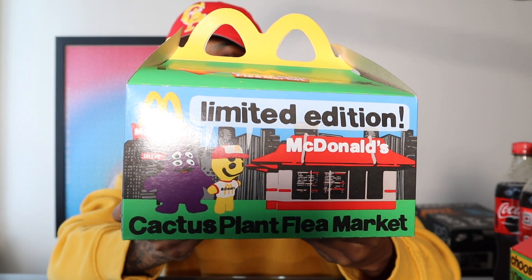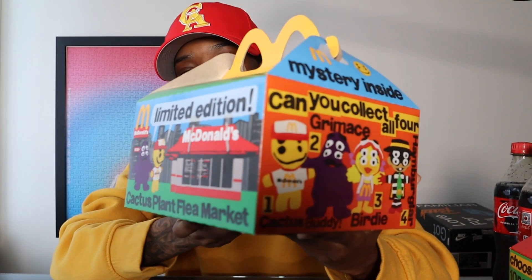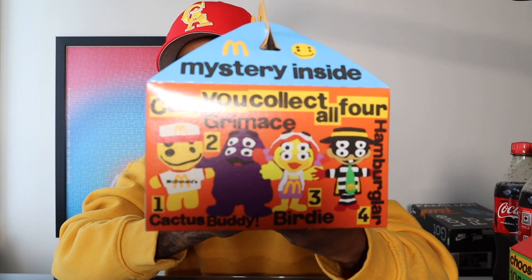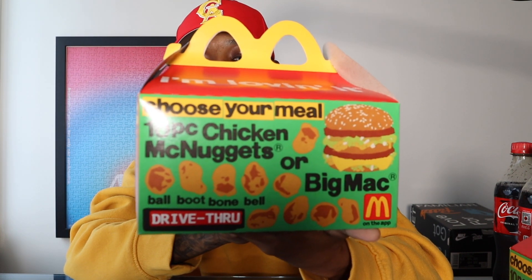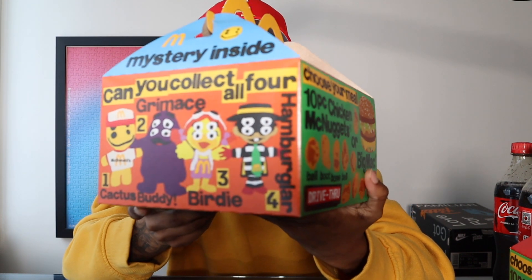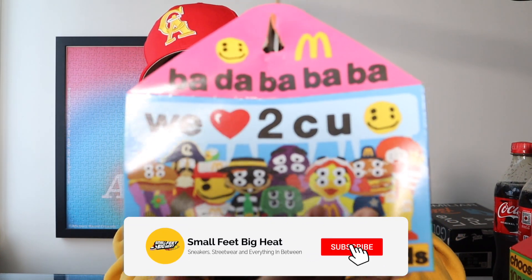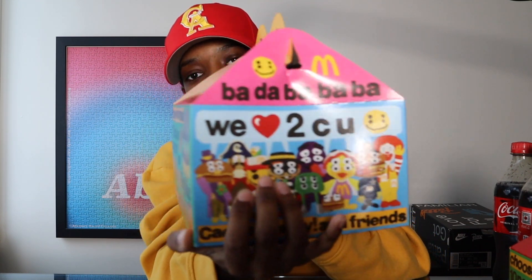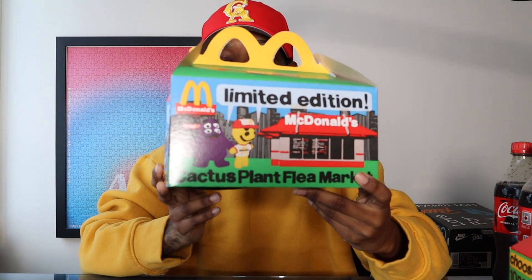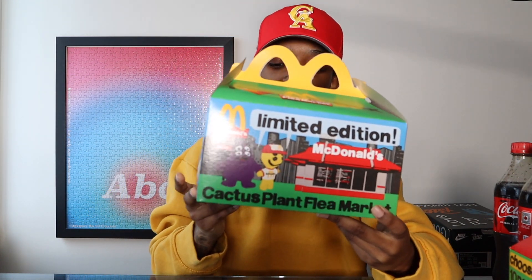Let's take a closer look at this box. You have two options — you can get the Big Mac or the 10-piece chicken nuggets. The box definitely gives me Cactus Plant Flea Market vibes: the text, the background, it matches their aesthetic perfectly with McDonald's. It says 'Limited Edition McDonald's, We Love to See You' with a smiley face, and you've got the 'Ba da ba ba ba.' These are gonna look great as display pieces.